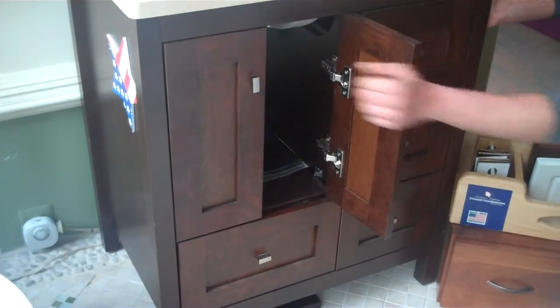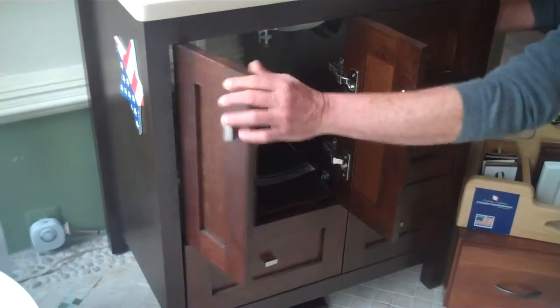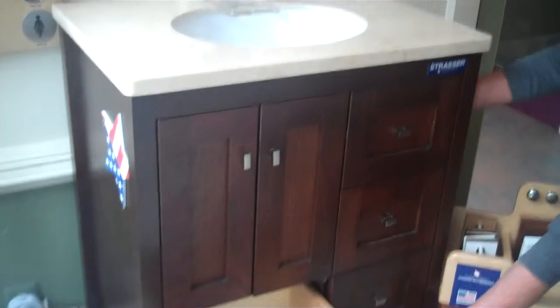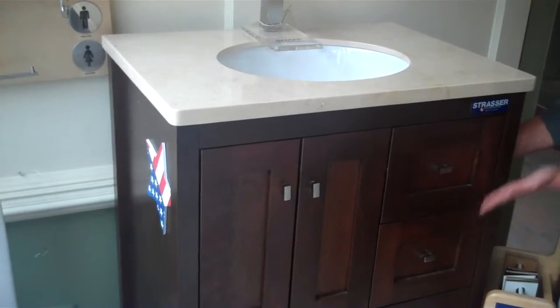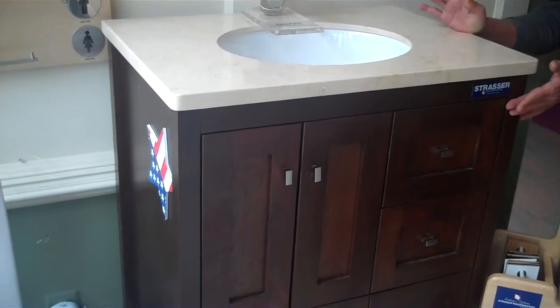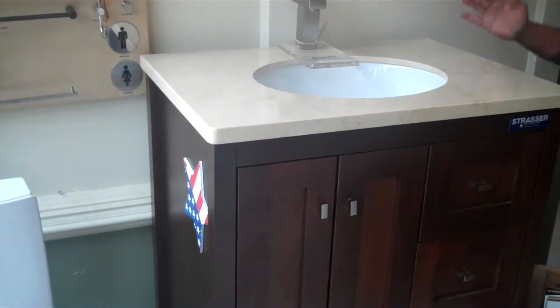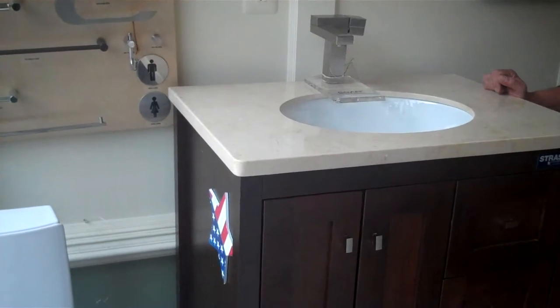All doors and drawers are open, soft close features. What's nice about this unit is that they designed the drawer to be underneath it so that you have the additional storage besides the three drawers to the side that are full extension. It's shown with their Crema marble top and the structure faucet by Graf, which is made in Poland.